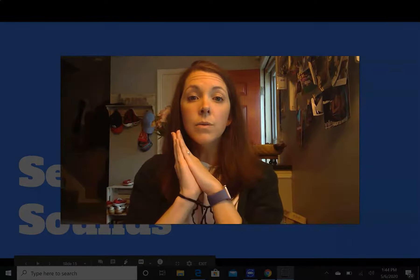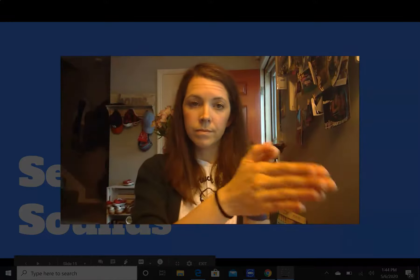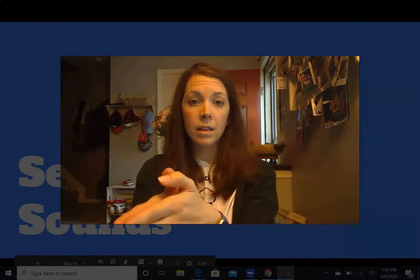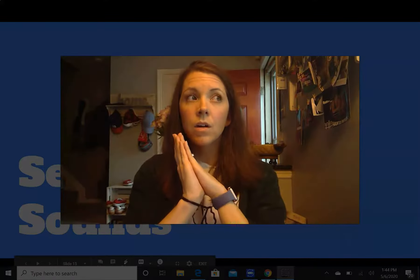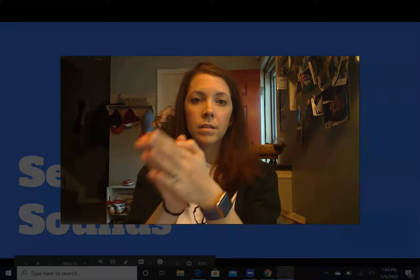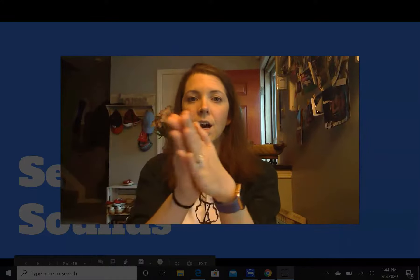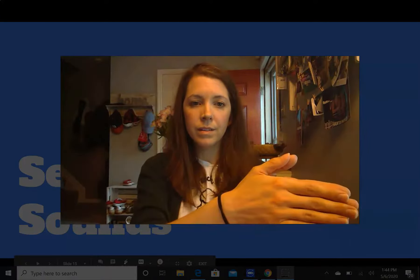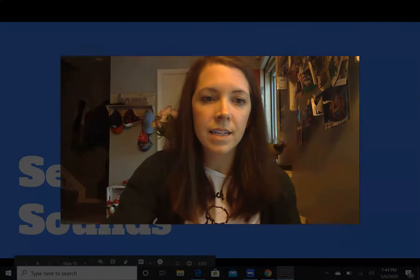Two more. Luke. Last one, coal. All right, let's move on to our next activity in our lesson today.